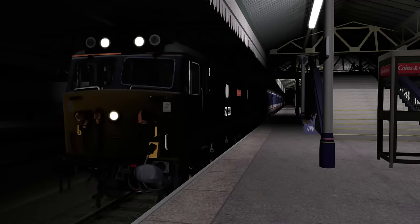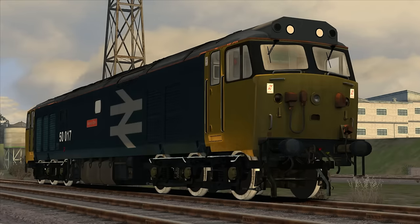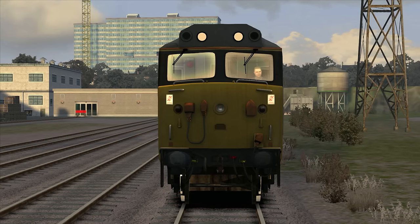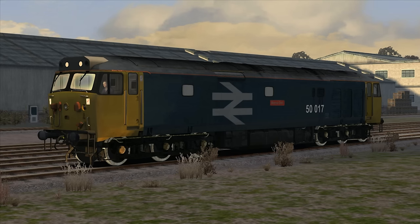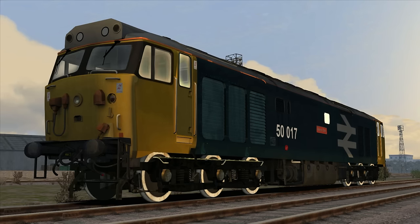Now let's take a look at the technical specifications. The Class 50 is a six-axle Co-Co locomotive, meaning there are six wheels on each of the two bogies. It is 68 feet 6 inches long, 8 feet 10 inches wide, and 12 feet 9 inches high. The locomotive weighs 117 tons and has a fuel capacity of 1,055 gallons. It has a wheel diameter of 3 feet 7 inches and can run with a minimum curve radius of four chains.